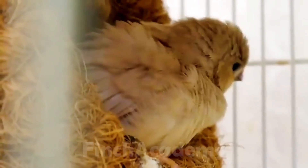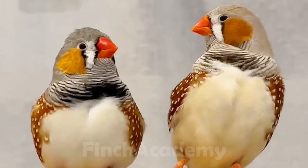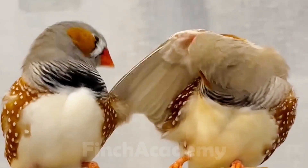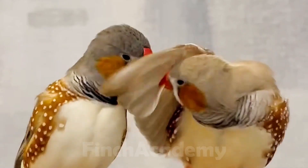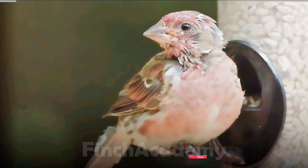Fading leg color is a sign of anemia because mites feed on the bird's blood. The head and neck may turn bald. You'll see sudden, unexplained deaths in the nest. Breeding birds may lose energy and stop mating. If you've noticed any of these signs, don't wait — act fast.